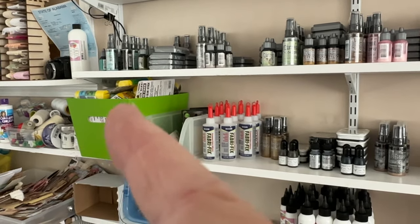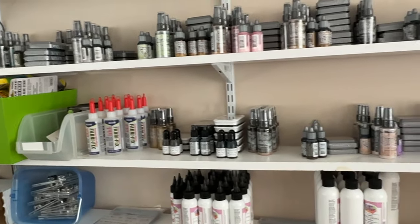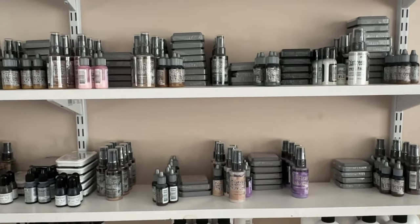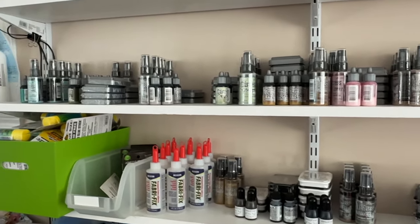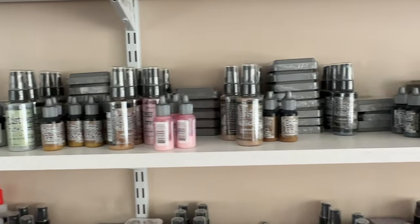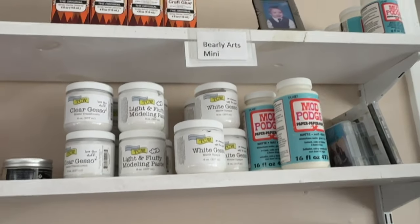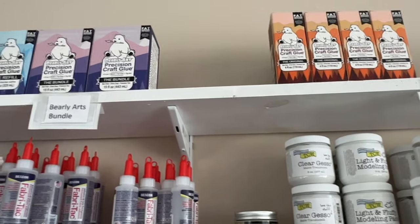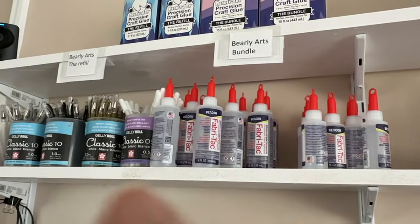We have a little bucket of glue sticks with more in the warehouse. Then we have Fabric Fix, and we have a ton of the Tim Holtz inks, sprays, and reinkers. We sold out again of the Scorched Timber ink pads, but we have more on a rush order. Here are lots more colors of the Tim Holtz oxide inks, Mod Podge, Fabric Tack, Bearly Art glue, and most of our pins.